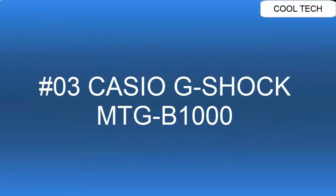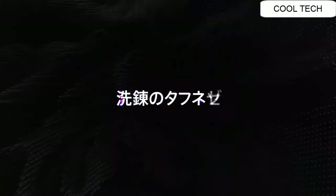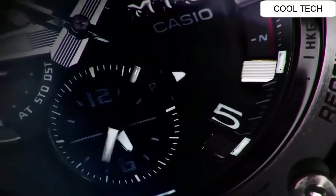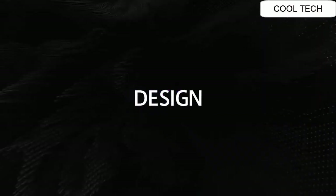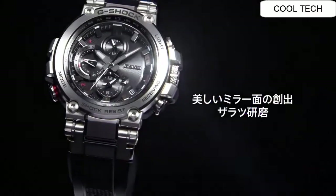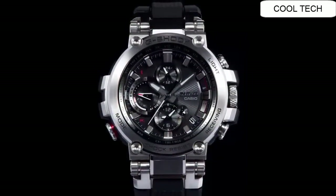Number three. Display type digital. Case diameter 5.2 centimeters, case thickness 14.4 millimeters. Weight 4.34 ounces. Movement Japanese quartz.